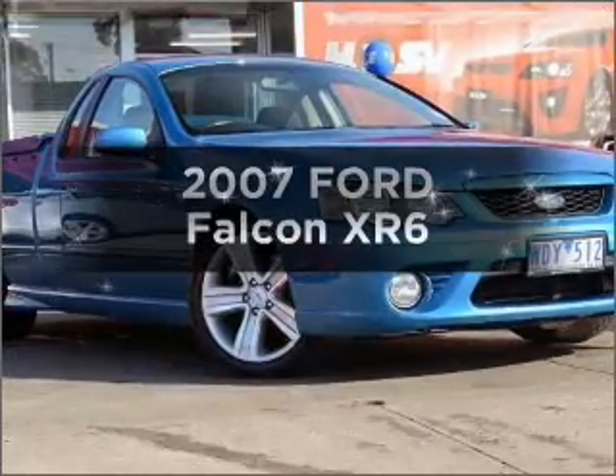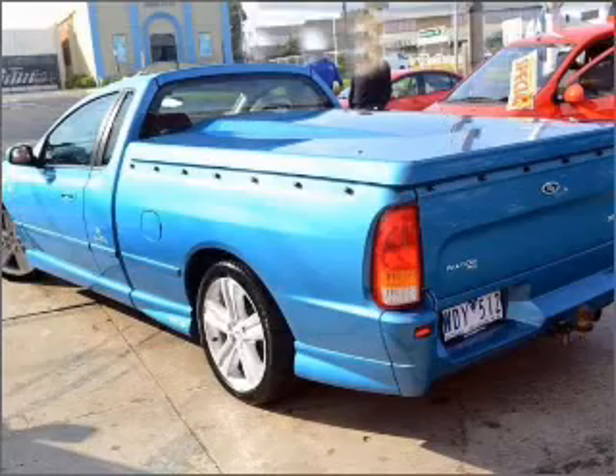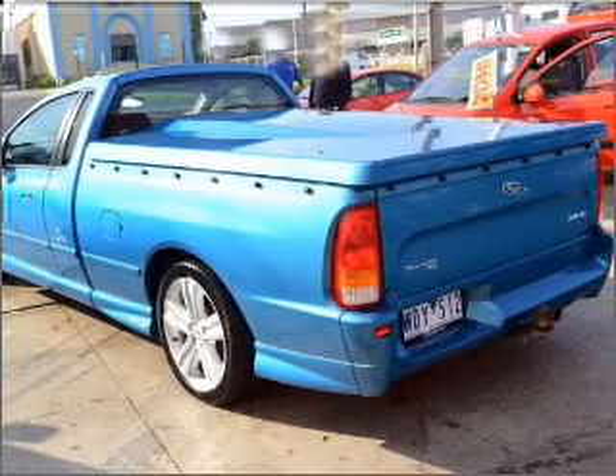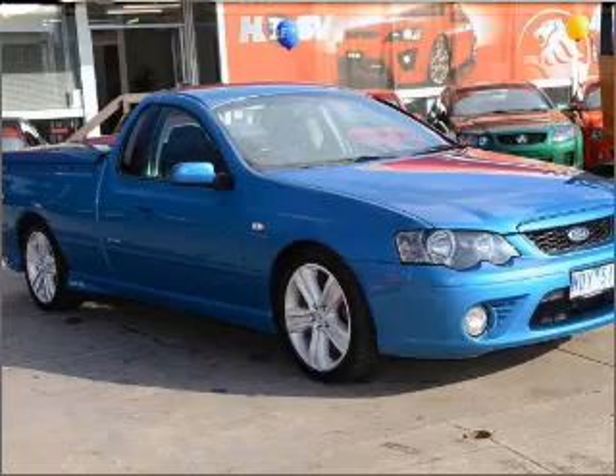Please enjoy browsing one of our many pre-owned vehicles. 2007 Ford Falcon — experience the comfort of driving this well-presented vehicle with a reliable engine.